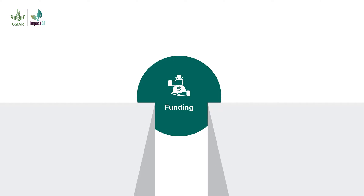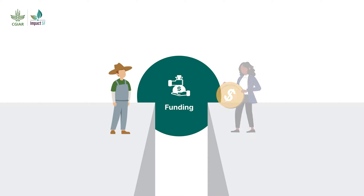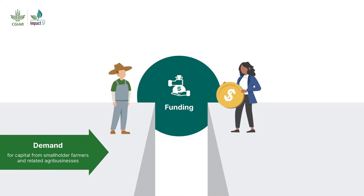There is a large funding gap between the demand and supply for finance for agri SMEs and smallholder farmers. On one end there is demand for capital from smallholder farmers and agribusinesses. On the other end there is a need for impact-focused investments from investors.